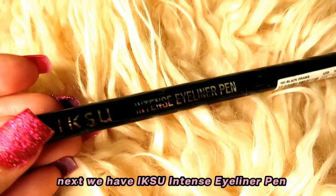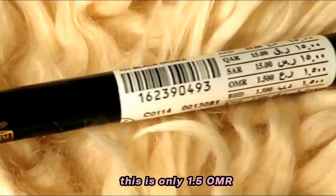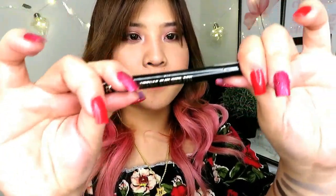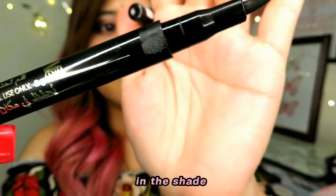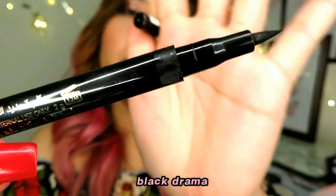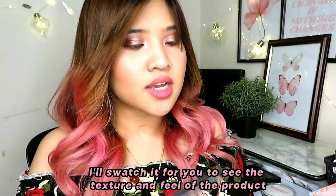Next we have the Iksu Intense Eyeliner Pen. This is only 1.5 Omani rials, in the shade Black Drama. Let's swatch it to see the texture and feel of the product.